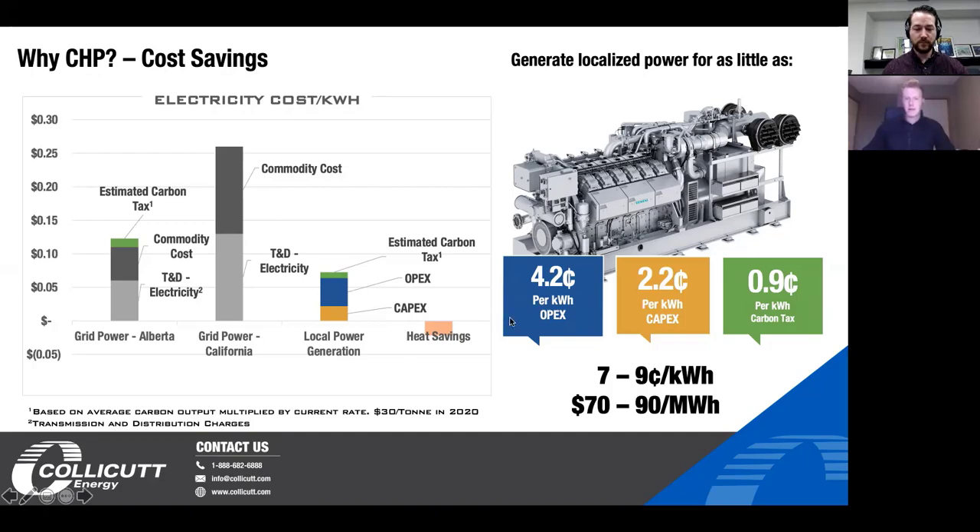The final thing that makes the economics so much more attractive is the heat savings — offsetting the cost of what we would have been using as a fuel source to provide heat to the building. For most buildings that's going to be natural gas. If you're heating a pool you're definitely off a boiler, and natural gas is most likely the design in that property. So the heat savings applies to domestic heating that would go through a heat exchanger or space heating for that property.